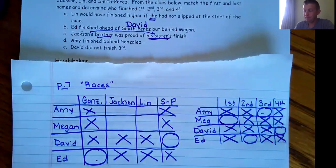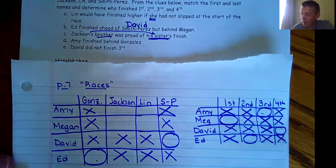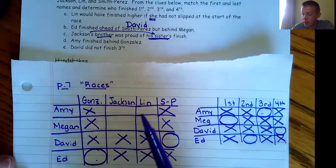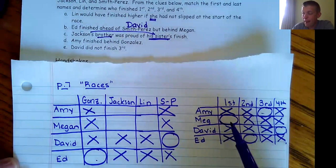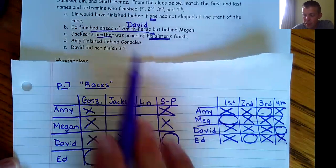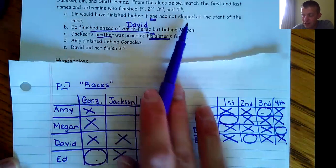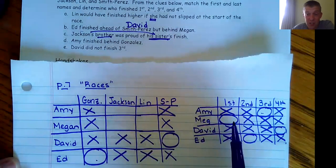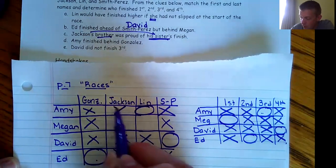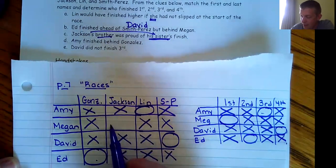We're almost there. Lynn would have finished higher if she had not slipped. Megan can't finish any higher than first, so Megan can't be Lynn. Lynn would have finished higher — Megan finished as high as she could. So Amy must be Lynn, which means Megan is Jackson.